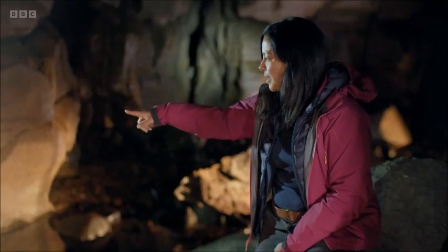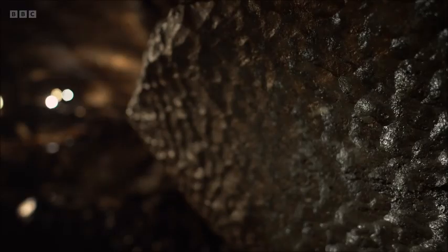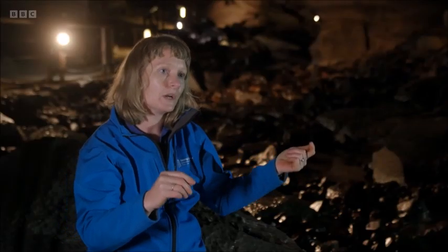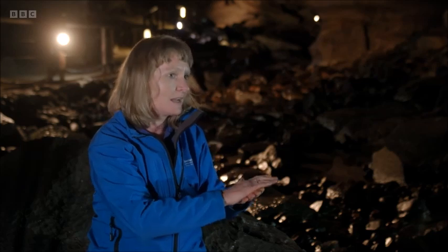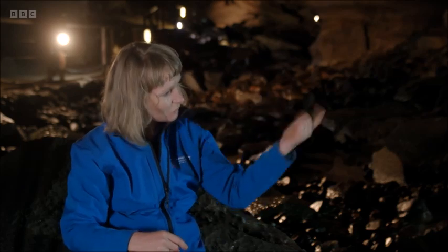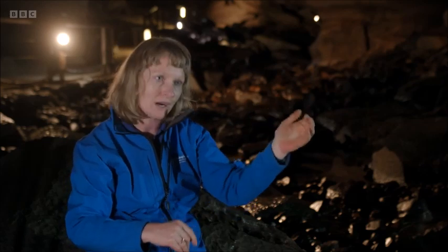I'm curious about the dimpling on these walls though, on the rock themselves — what causes that? That's called scalloping, and that's formed basically by the water moving through it. As it's moving so fast, it's turbulent flow. In a non-karst aquifer, the flow is considered laminar — it doesn't have that turbulence. So as it's twirling around so fast, it kind of dissolves out these little pockmarks.